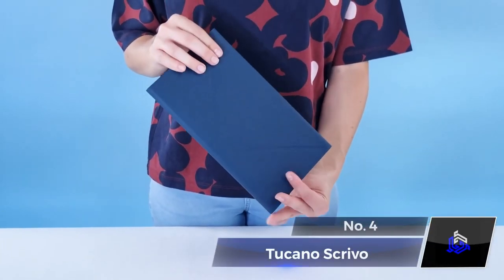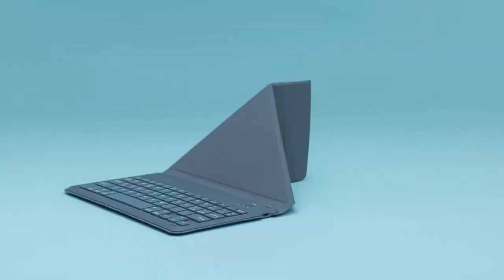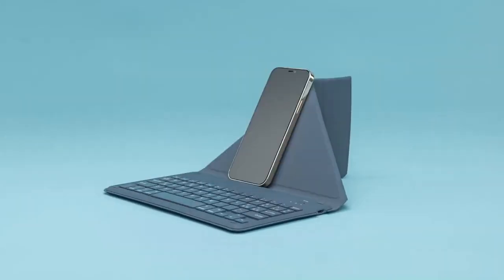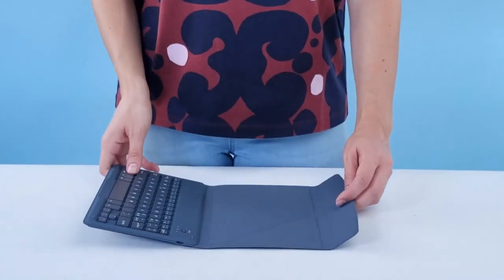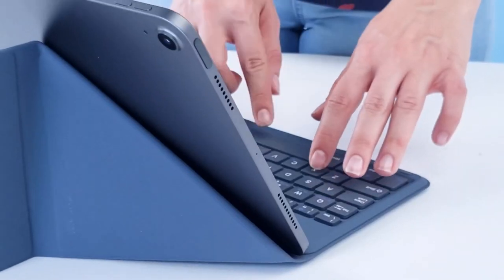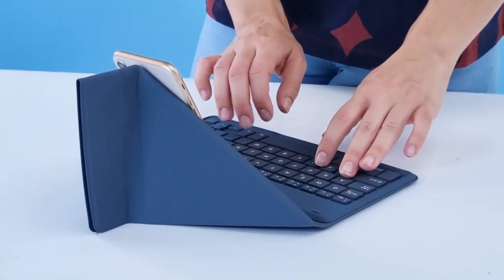Number 4: Tucano Scrivo. Introducing the Tucano Scrivo, a versatile wireless keyboard with an integrated stand designed to elevate your tablet and smartphone experience. This Bluetooth keyboard comes with a folding cover that doubles as a sturdy stand for seamless typing and viewing, meaning you can transform your mobile devices into PC-like tools with ease.